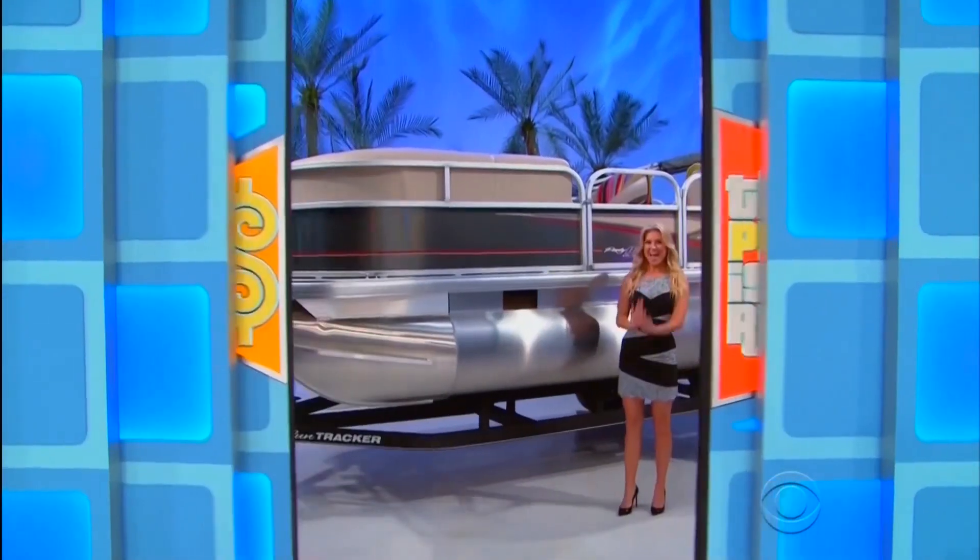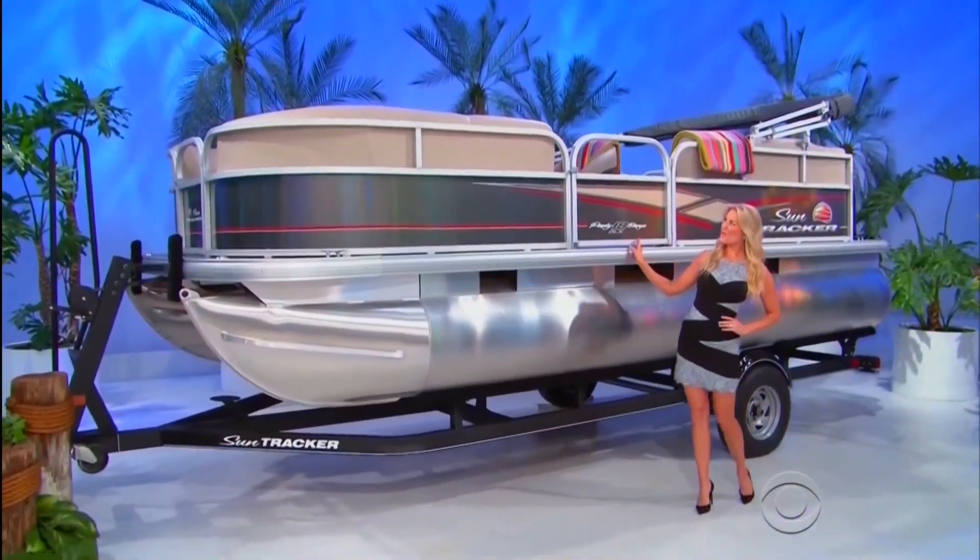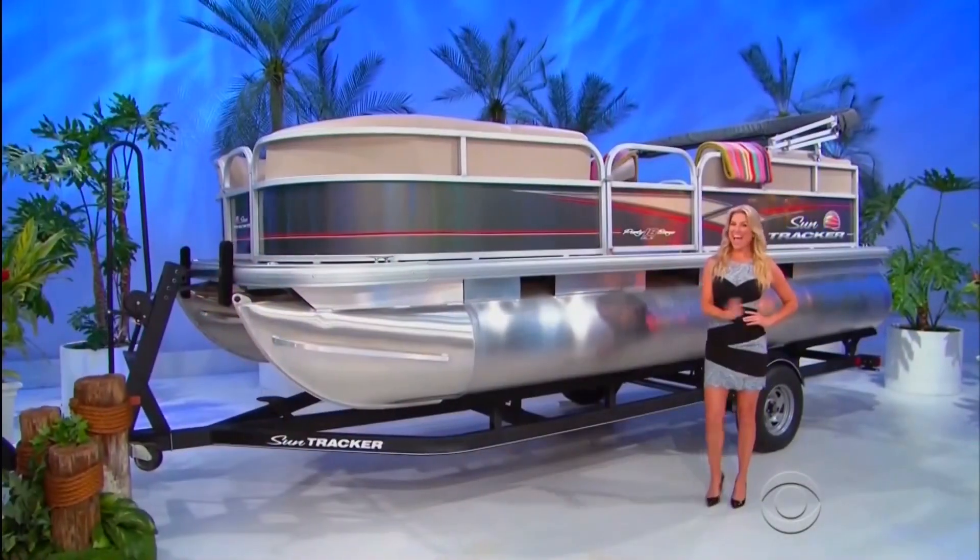On your new party boat! With seating for nine — a trailer is included!